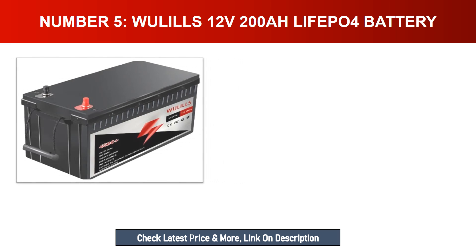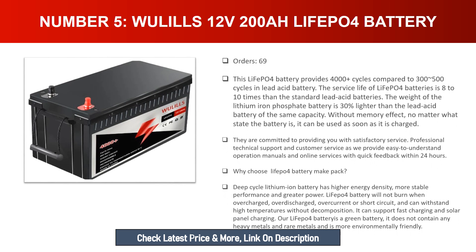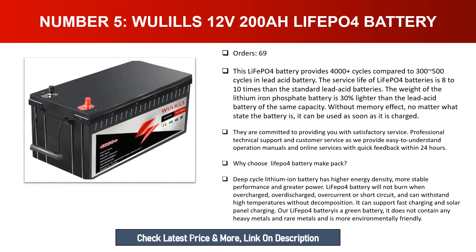Number five: Wuils 12V 200Ah LiFePO4 battery. This battery provides 4,000 cycles compared to 300–500 cycles in lead acid batteries, making the service life eight to ten times longer. The lithium iron phosphate battery is thirty percent lighter than a lead acid battery of the same capacity. With no memory effect, the battery can be used as soon as it is charged, regardless of its current state.